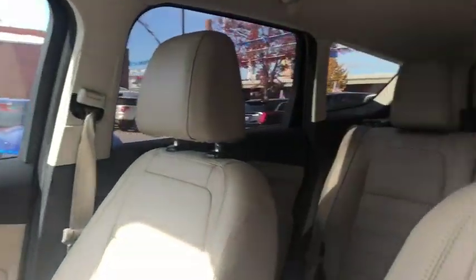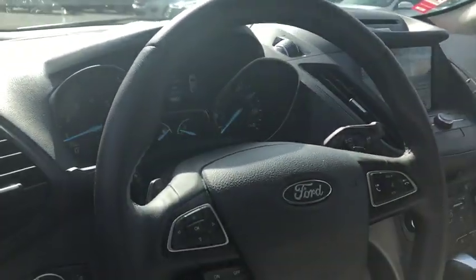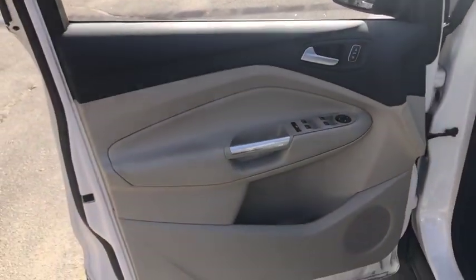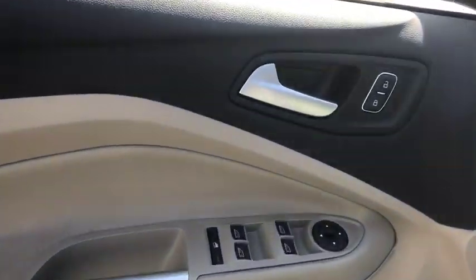Adjustable steering wheel, four-wheel disc brakes, cruise control, floor mats, aluminum wheels, AM FM stereo radio, rear defrost, climate control, front wheel drive, power door locks, MP3 player.